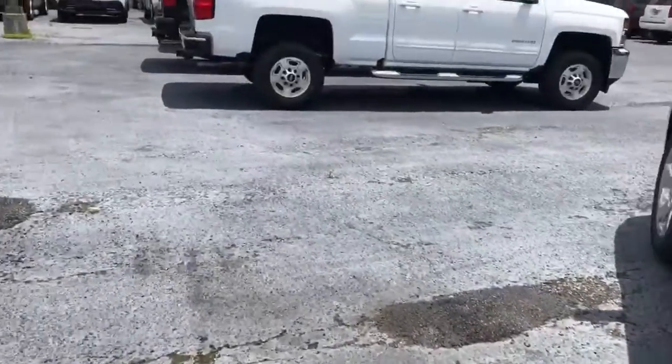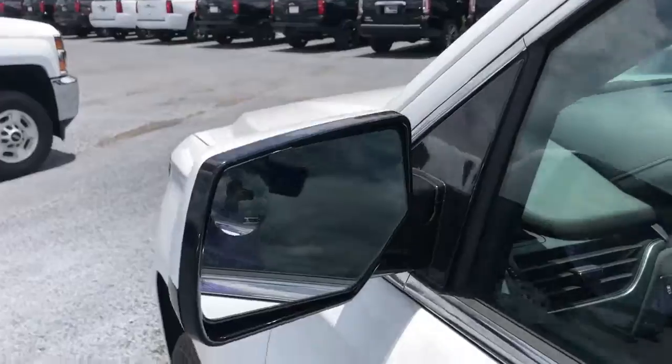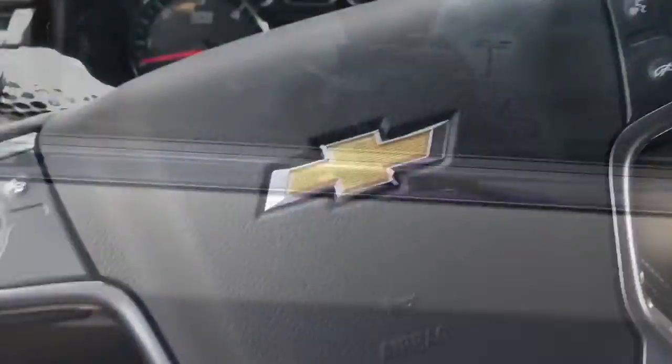These also have captain's chairs on the second row, which also fold flat, so you'll have a ton of storage room in this Tahoe. As we come around the side, you do have a blind spot protector there in your mirror.